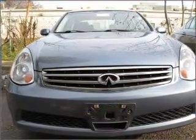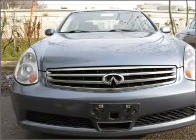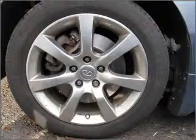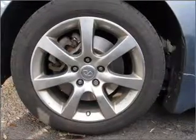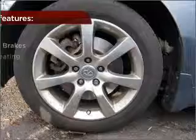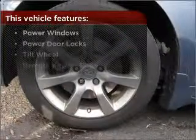Feel the sun on your face and the breeze in your hair with the sunroof. Fumble your keys no more with the convenience of keyless entry. This vehicle's leather seats add a stylish touch. Drive safer and more fuel efficient with the cruise control. The features this vehicle offers add the finishing touches on an already great ride.